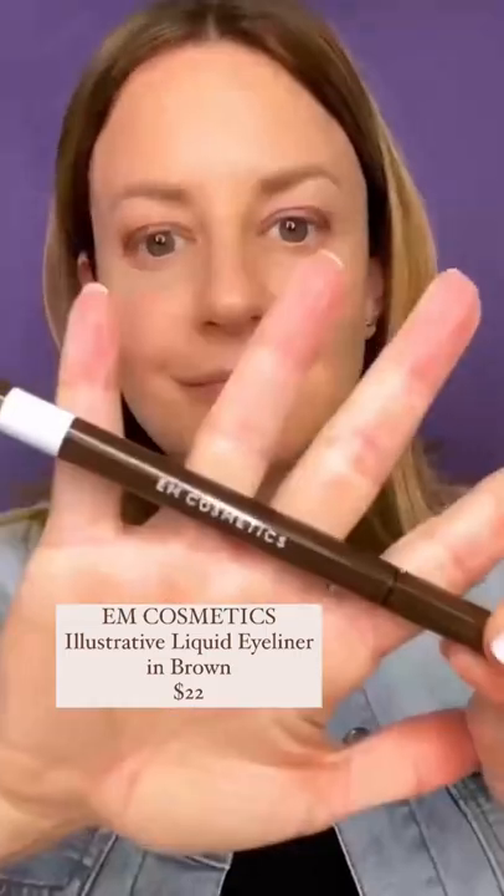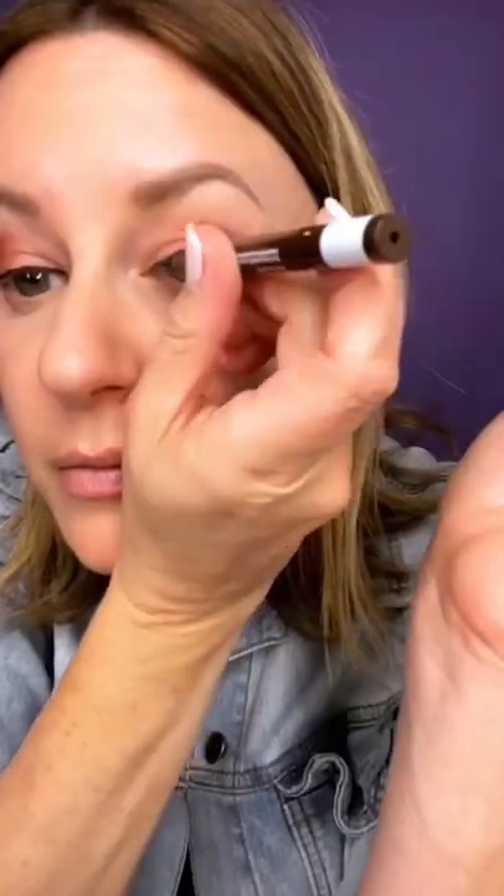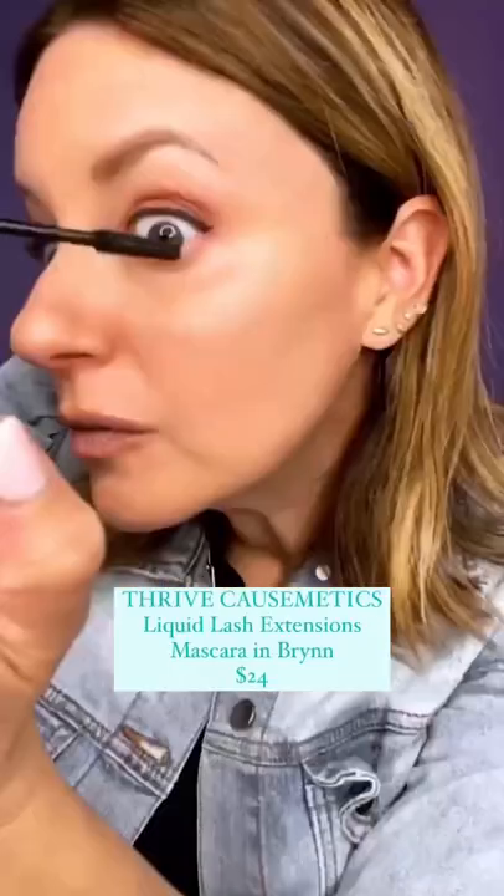My favorite liquid liner by M Cosmetics — this is their illustrative eyeliner in brown. Survive Cosmetics using my favorite mascara in Brynn. This is the Slim Cream Liner from Jouet. I love it. It goes on so easily.